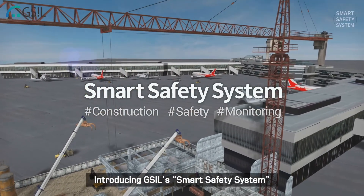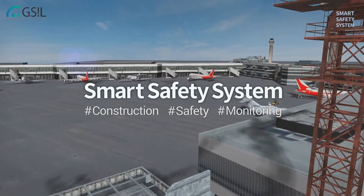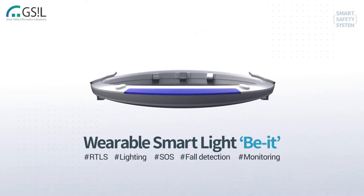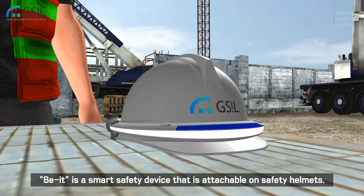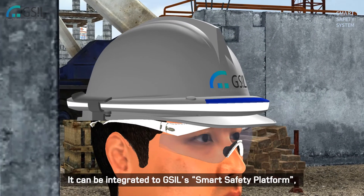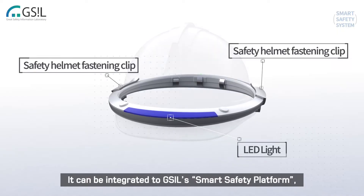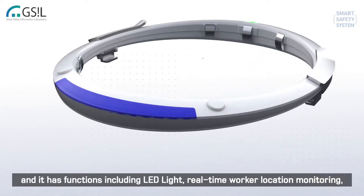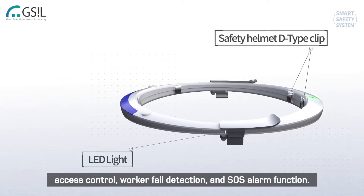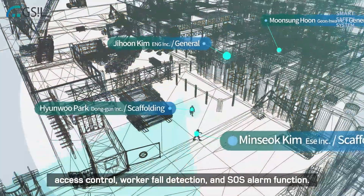Introducing GSIL's Smart Safety System. Be It is a smart safety device that is attachable on safety helmets. It can be integrated to GSIL's Smart Safety Platform and it has functions including LED light, real-time worker location monitoring, access control, worker fall detection, and SOS alarm function.